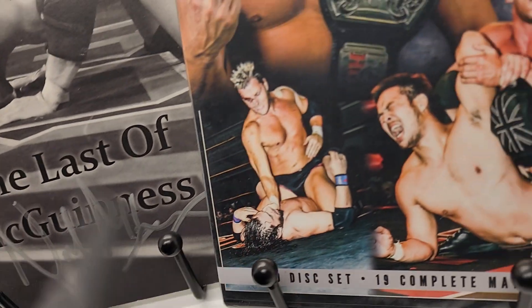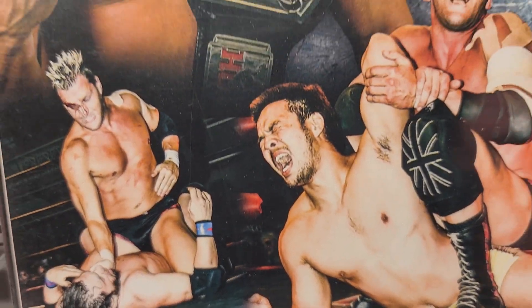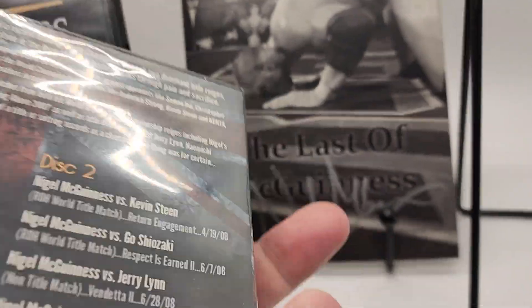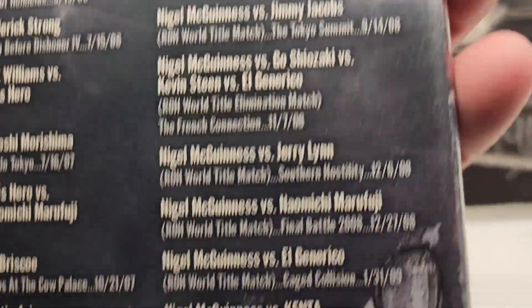Super clean. All right, then we have - you guys know this is rare to find - this is a Nigel McGuinness 'In It to Win It' and it's brand new factory sealed. It's got the Y-seals that you want to see on the plastic. There you go, here's the back of the set. The discs are not loose in there at all.